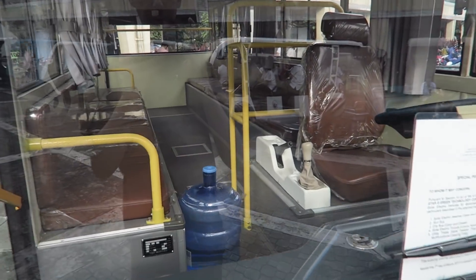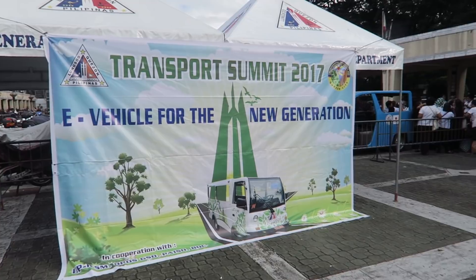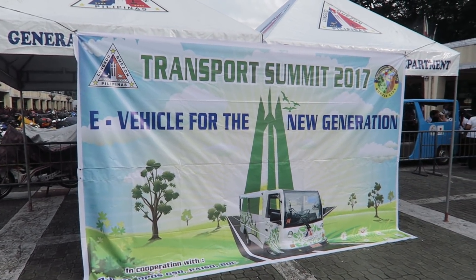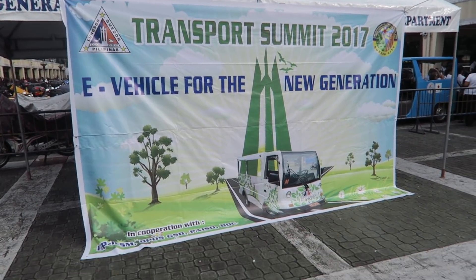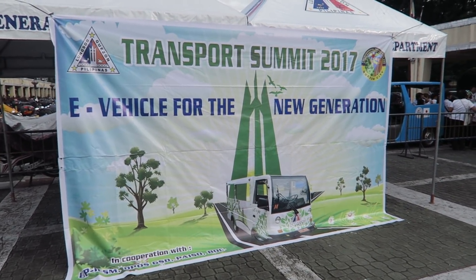Here's one of their buses that we saw before — very nice. And here you can see the tarpaulin they have: Transport Summit 2017, e-vehicle for the new generation. So this is here at the QC Hall, Quezon City Hall. It's nice that they've given up this space for this event.